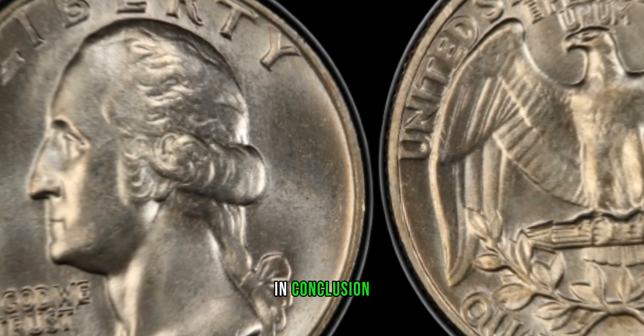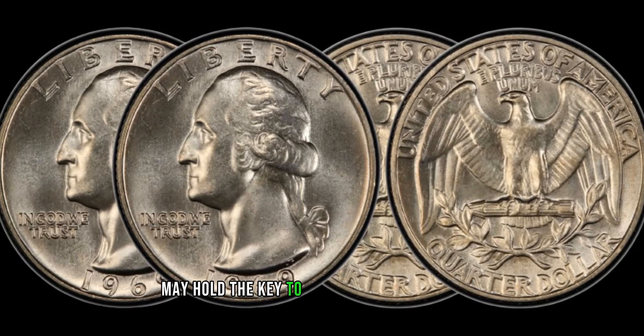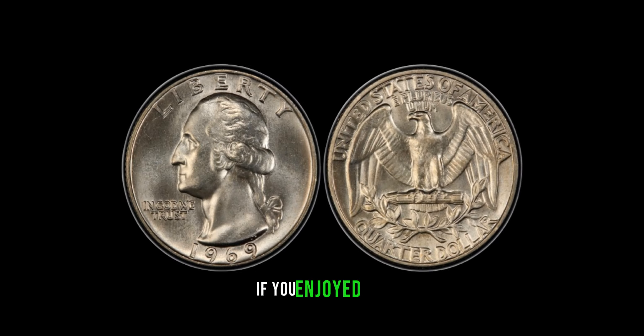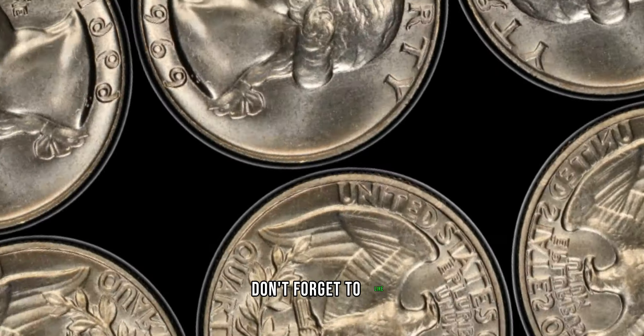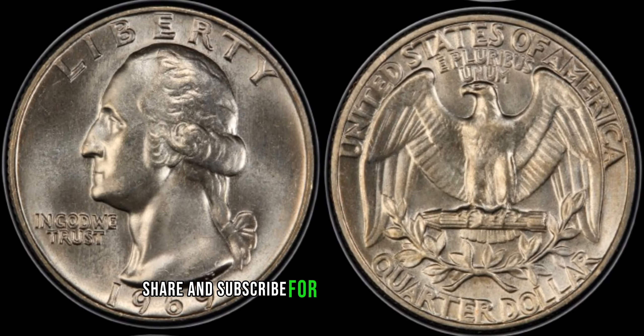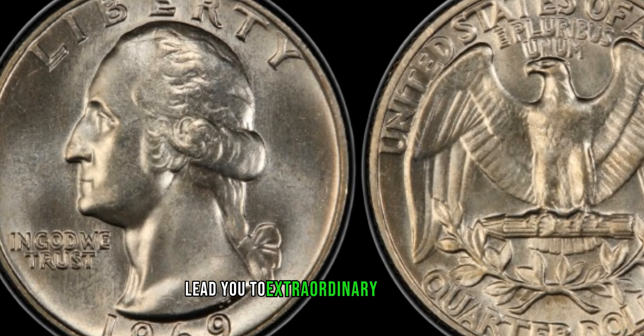In conclusion, the 1969 Washington quarter dollars may hold the key to a numismatic fortune. If you enjoyed this exploration into the world of rare coins, don't forget to like, share, and subscribe for more captivating content. May your coin collection lead you to extraordinary discoveries.